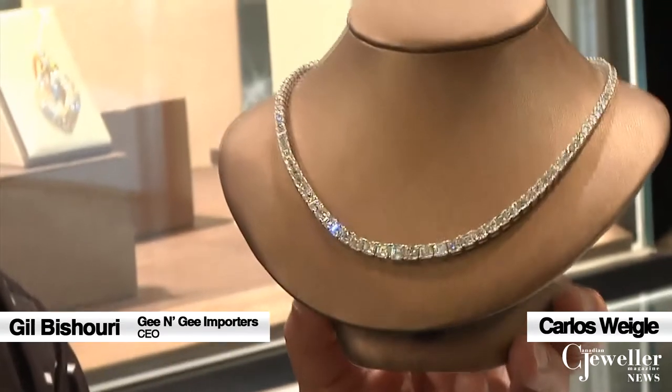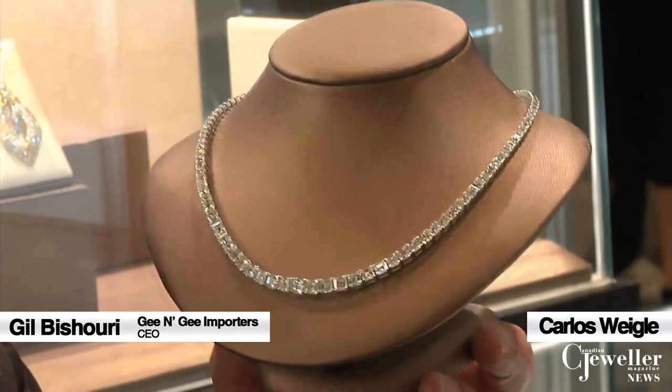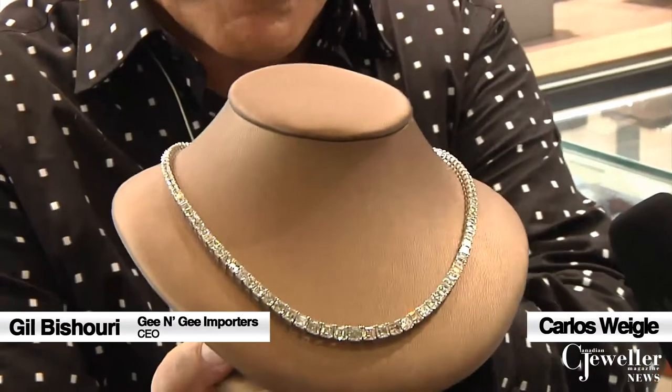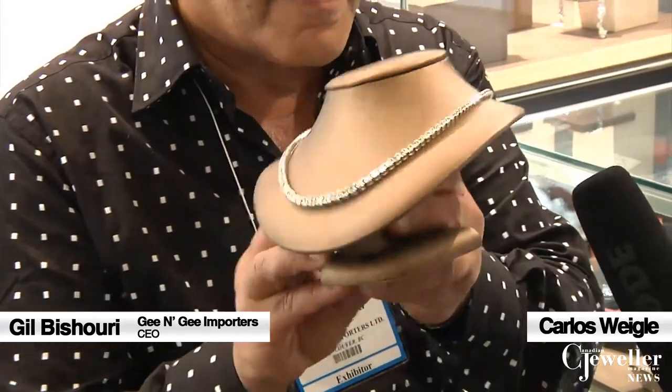You brought some very fascinating pieces here to Edmonton. We have one right here. Yes, indeed. This neck piece here is very unique. It's got over 36 carats of Ascher-cut graduated diamonds, very high quality, made by hand, handcrafted in 18-karat gold, handset of course, and very well inspected. It's a one-of-a-kind piece, not too many around. We're very proud of it. The retail price for this neck piece is $268,000 Canadian dollars. It's stunning — beautifully made, very unique, very special.